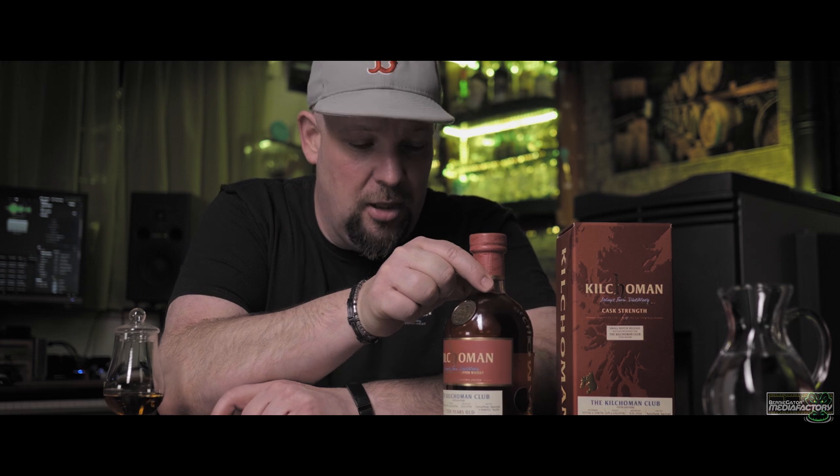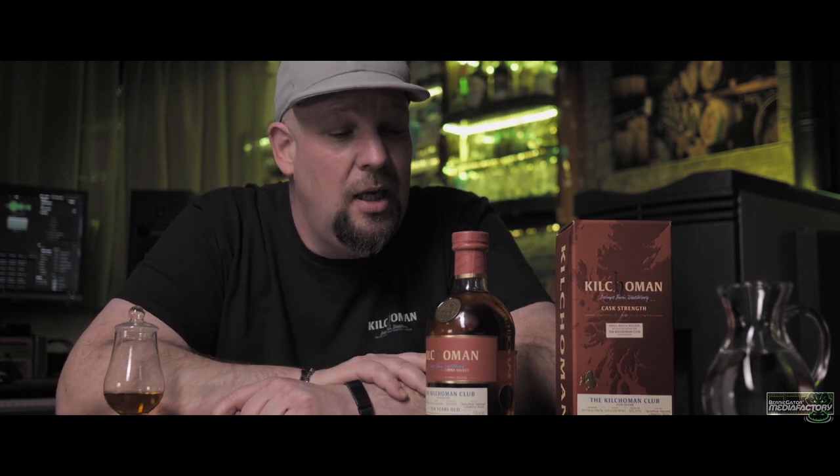Which brings us to this bottle here. In the meanwhile, Kilchoman whiskeys have reached adulthood, and in the last couple of years they released several limited editions with an age statement. This one is the first 10-year-old whiskey they ever released — limited to about 900 bottles, pretty tough to get your hands on, but I just had to. Because this whiskey contains whiskey from 2005 — not from cask number one, but still, whiskey from 2005 — the year my wonderful daughter was born. Which closes the circle and explains my very special relationship with Kilchoman. This whiskey is going to be a birthday present for her one day.